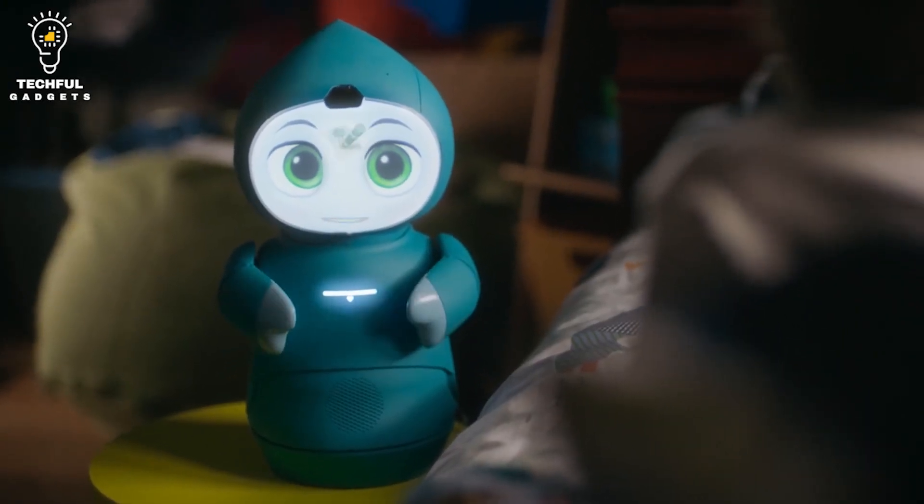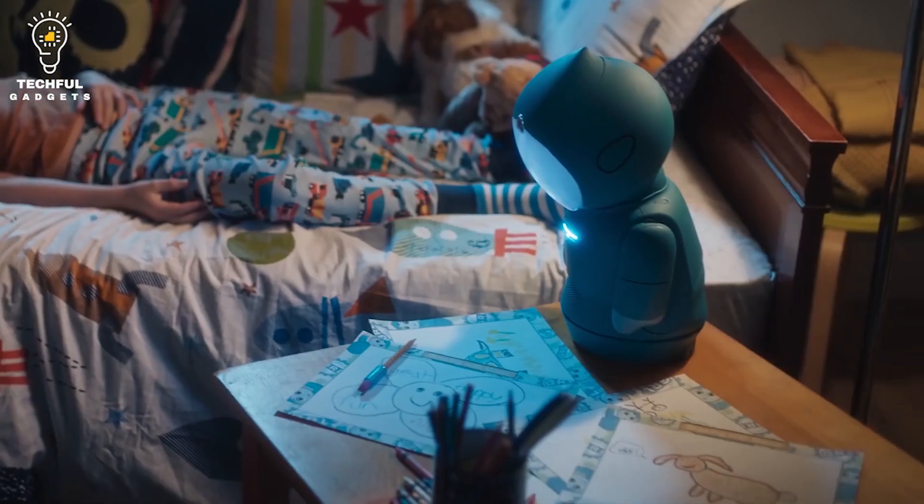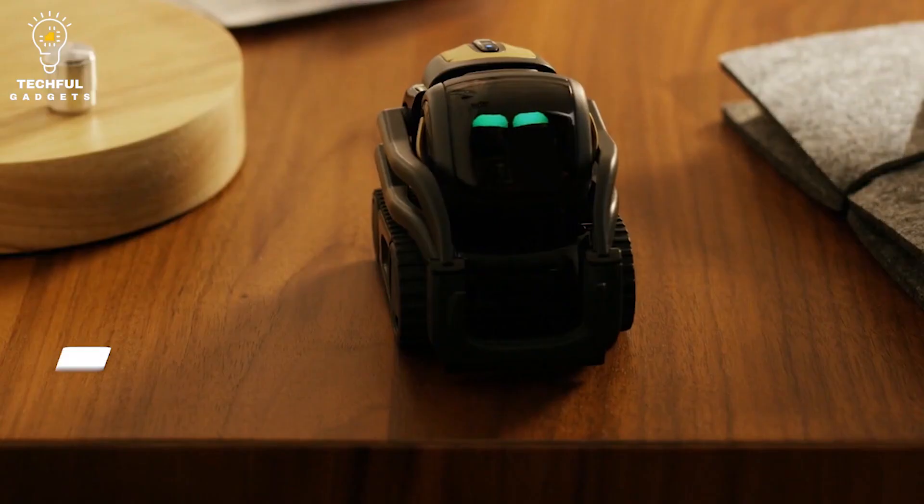Furthermore, the Connected Parent app allows you to view your child's growth through your smartphone. Weighing more than 7 pounds and standing nearly 16 inches tall, this childhood development robot is large enough to feel like a little friend.